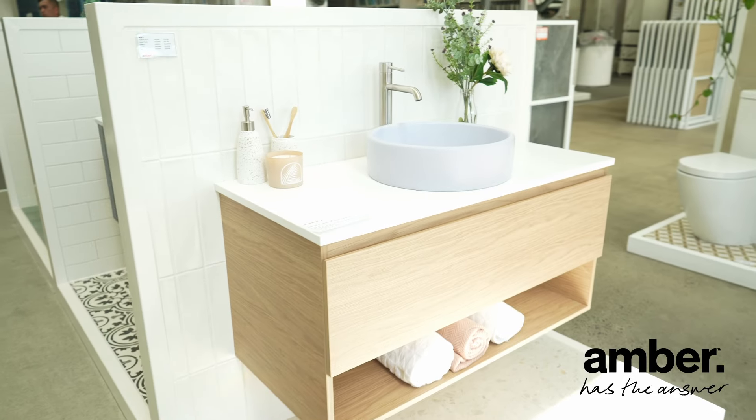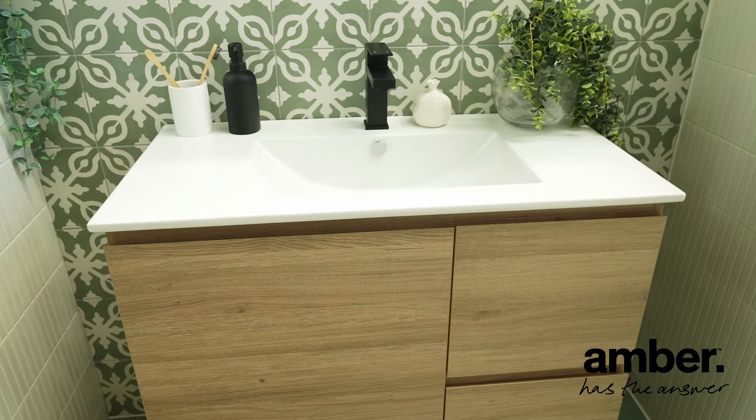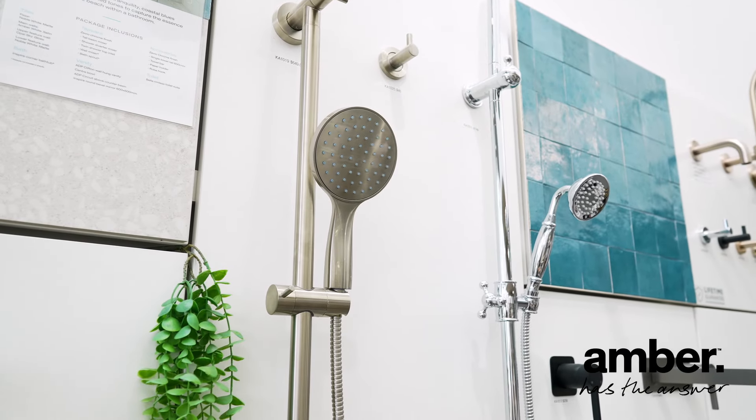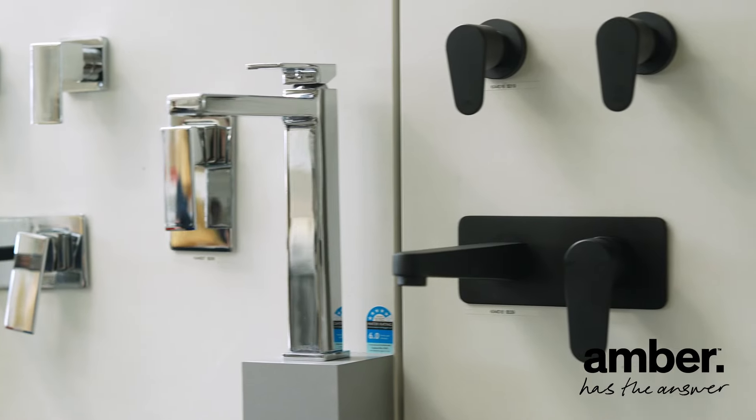We have everything you need, whether you want a wall-hung vanity for a more open feel or a freestanding vanity for easy customisation. Modern shower heads and tapwares are available in a wide range of finish options that are guaranteed to last.